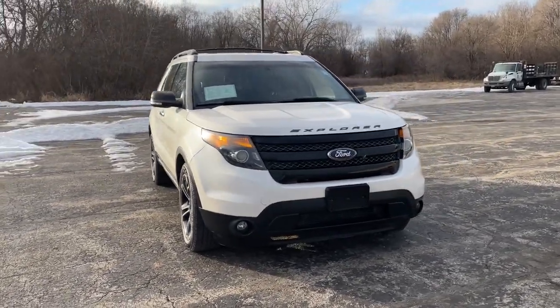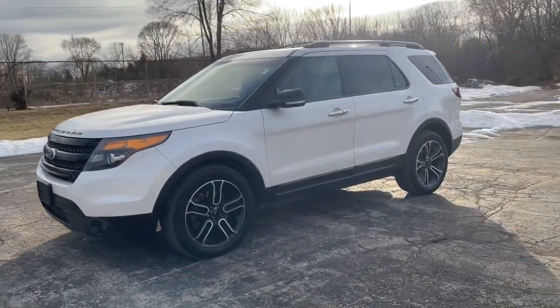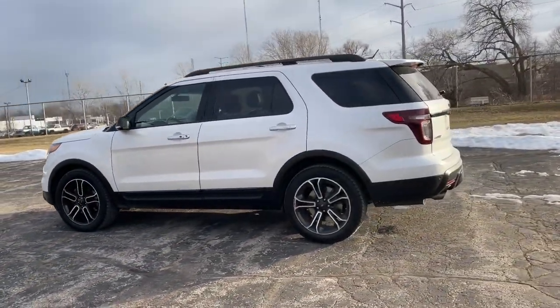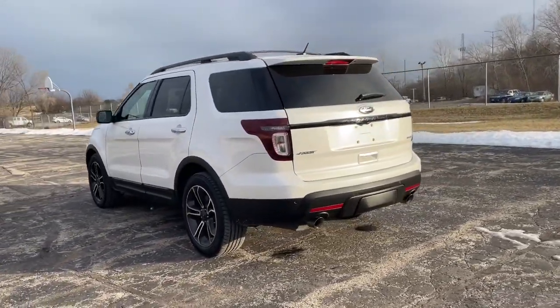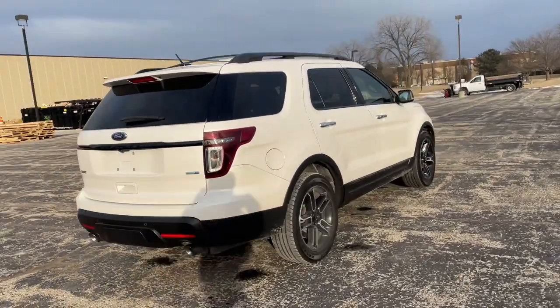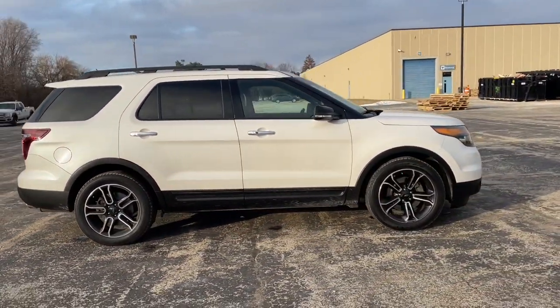Look no further than the 2014 Ford Explorer. This vehicle is an outstanding buy with fewer than 110,000 miles on the odometer. Answer the call to adventure in this Ford Explorer, the midsize SUV with a commanding presence and technology that lets you customize your driving experience.